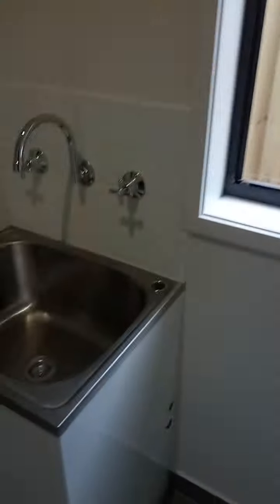This is now the laundry. That's all good to go. You can put holes in there. You've got all those - heaps of space.